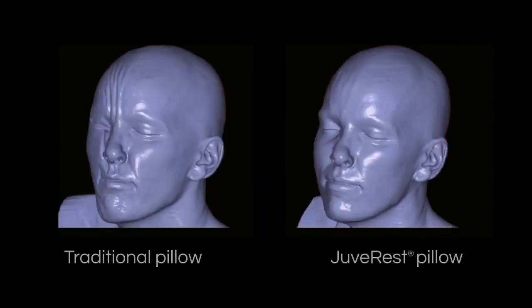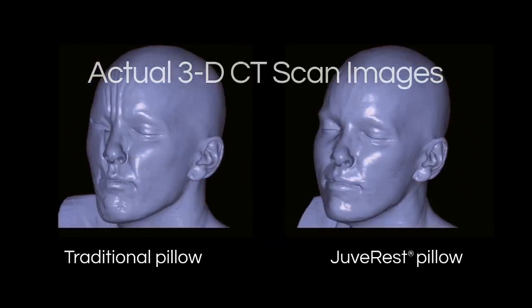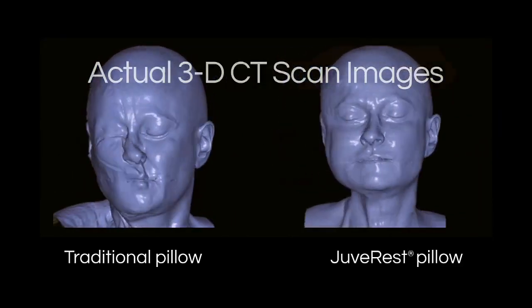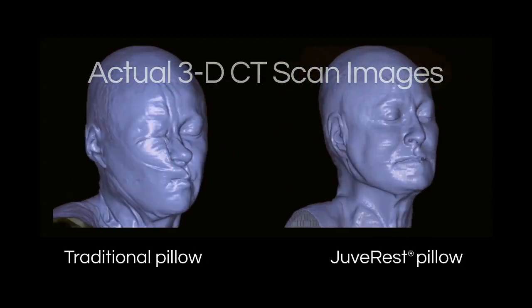These are actual CAT scans of real people in three dimensions, resting on a standard pillow and resting on a JuvaRest pillow. You're seeing the surface distortions, but you can't actually see the pillow that's causing them. The JuvaRest pillow dramatically improves the amount of compression forces acting on the facial skin.